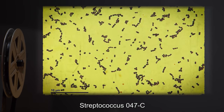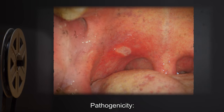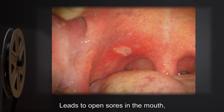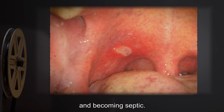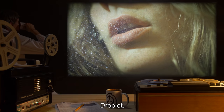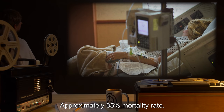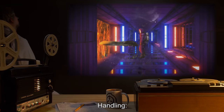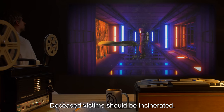Streptococcus 047-C is a strain of Streptococcus mitus mutated by SCP-047. Pathogenicity: causes inflammation of the mouth and esophagus initially; leads to open sores in the mouth, which result in S-047-C entering the bloodstream and becoming septic; death is usually due to infectious endocarditis. Transmission: droplet; can remain active indefinitely by sporulation. Lethality: approximately 35% mortality rate; may become a recurring chronic condition if non-lethal. Handling: subjects with any sign of mouth infection should be quarantined; deceased victims should be incinerated.